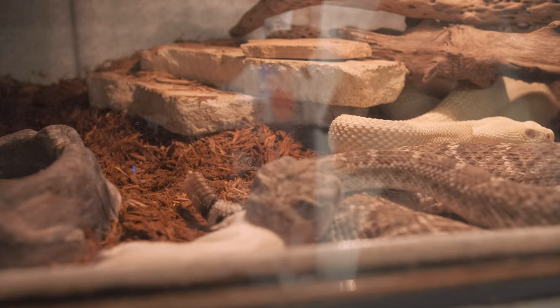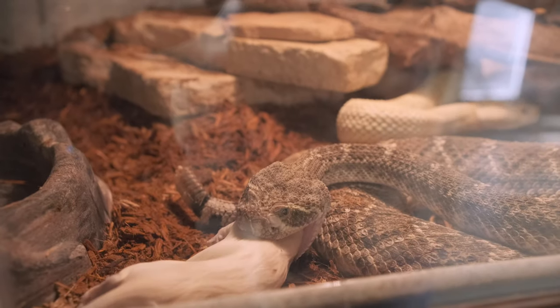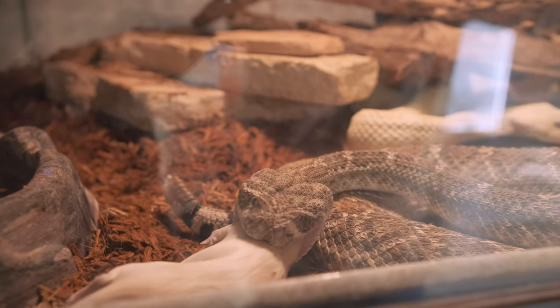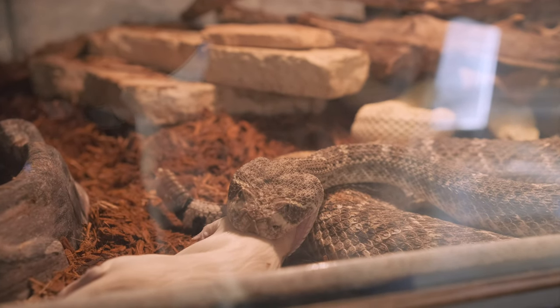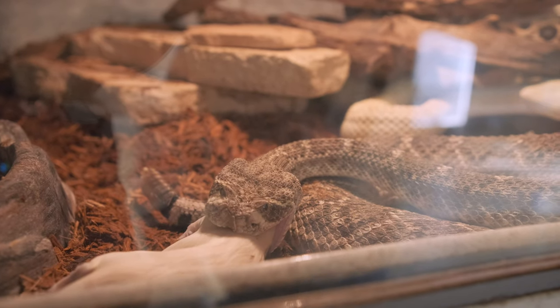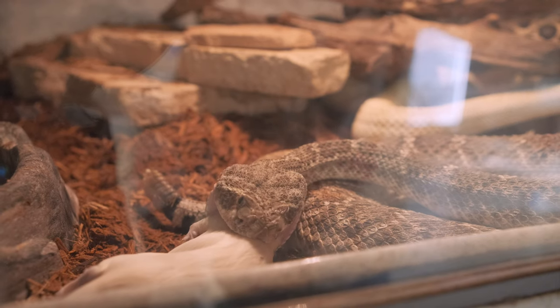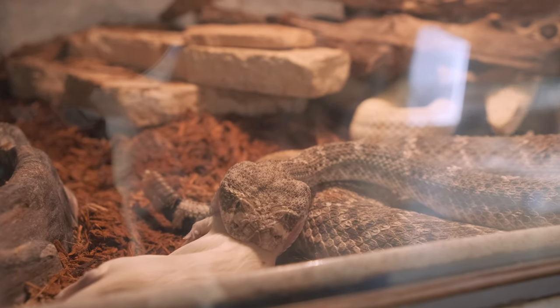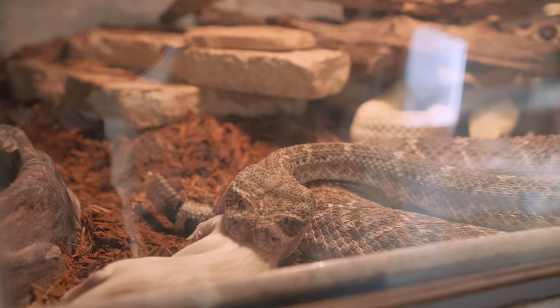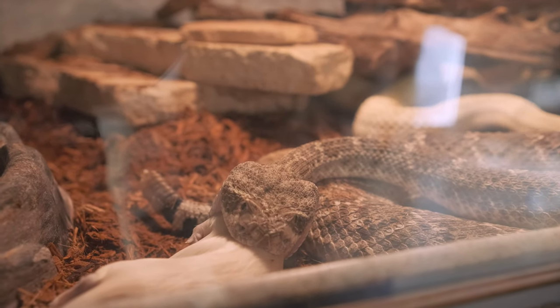Do you ever have where the snakes end up trying to eat the same rodent? Yeah, it happens fairly commonly with some of our snakes, and for those snakes I just don't feed them together — I'll separate them. These two are usually pretty good about finding their own food and leaving each other alone, but if I feed snakes in the same enclosure like this, I don't leave them unsupervised — I'll stay here until they're done eating.